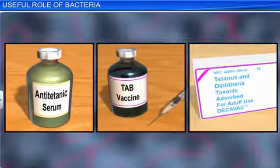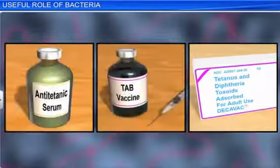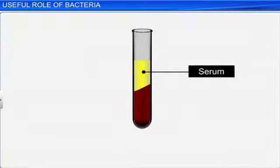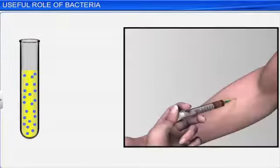Bacteria, in addition to playing a useful role in the production of antibiotics, also play a useful role in the production of serums, vaccines and toxoids. A serum is blood plasma from which the fibrinogen has been separated. It is made of chemical substances like the anti-toxins or antibodies of a specific pathogen and is used as a preventive measure to activate the immune system against a specific disease.